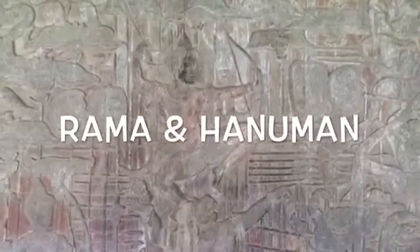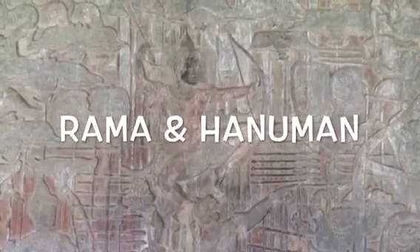The Battle of Lanka is a tale from the Ramayana and the last bas-relief panel of Angkor Wat. It shows a chaotic jumble of deities and mythical creatures engaged in combat. Rama, standing on the shoulders of the monkey god Hanuman, tries to rescue his wife from the many-armed giant Ravana, who is on the other side of the panel.